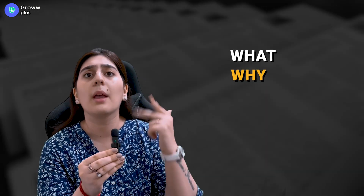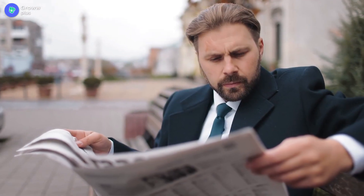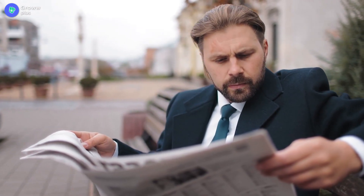Reading a newspaper will help you understand the difference between a news report and a column written by an expert. For example, in a newspaper report's introduction, you will see the what, why, when, how, and where of the events. This analytical way of reading will help you understand the structure of anything you want to write.